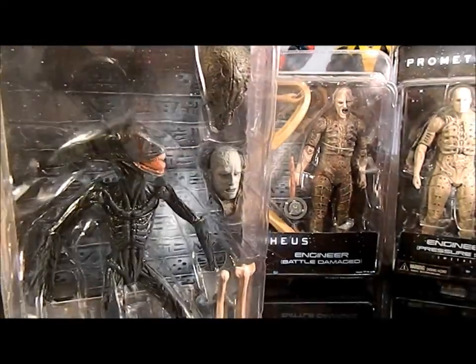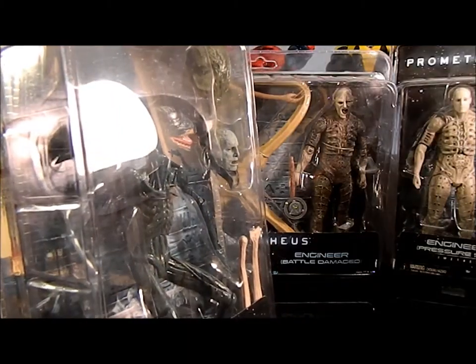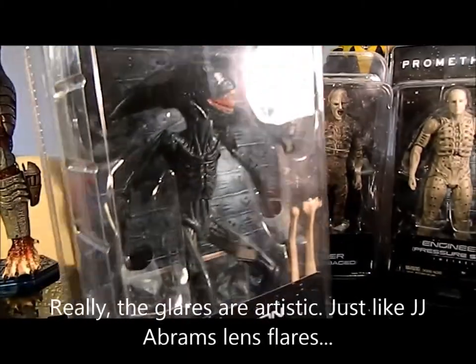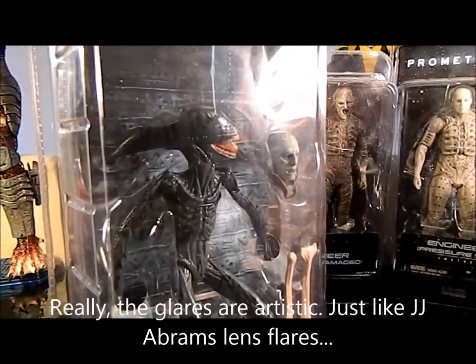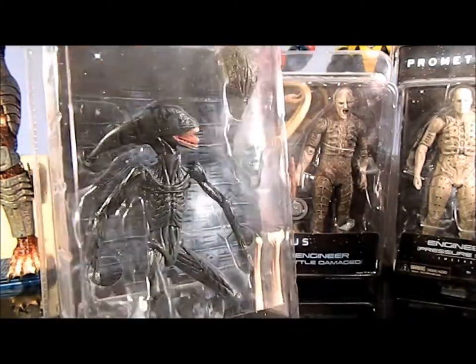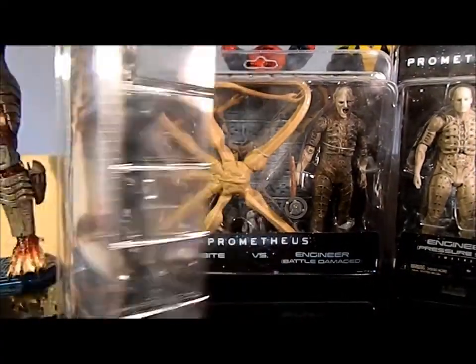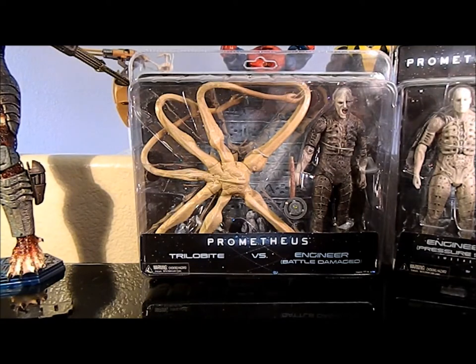All the figures have the same standard packaging with the Prometheus logo. Single figures have the logo at the top and the character name at the bottom. The Deacon's packaging includes a couple of the little snake creatures — kind of like proto-facehuggers — plus the artifact head from the decapitated engineer, with the mask too. The accessories are really cool; that's what really sold me.